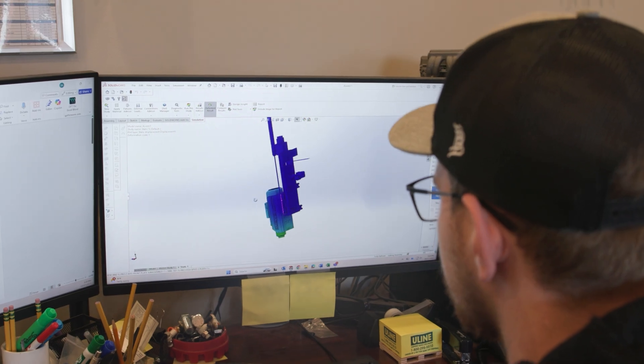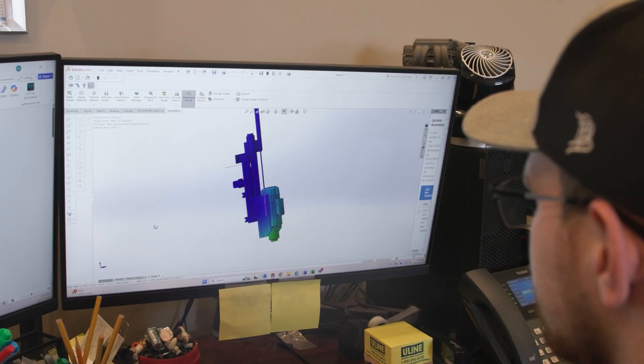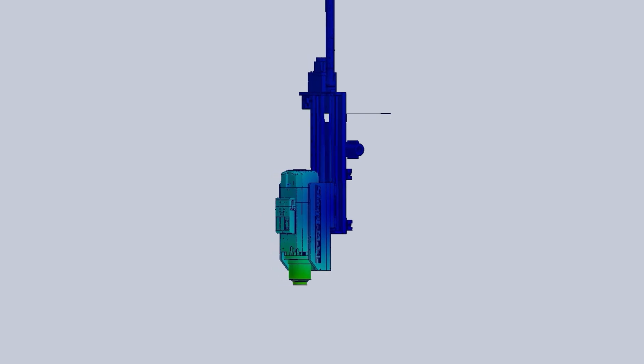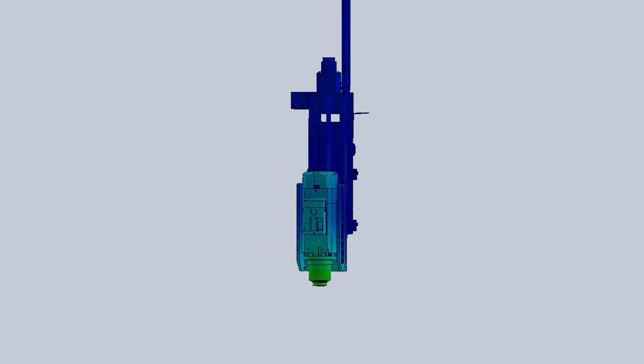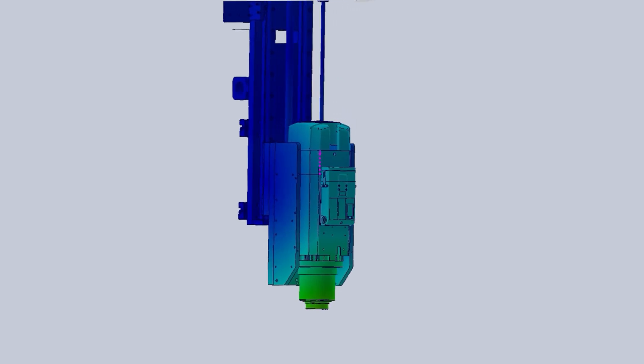Then we ran it through FEA, or finite element analysis. That's a high-end, high-level software that tests and simulates stress and deformations on the solid model. It told us exactly how strong or weak the design would be, and with a few modifications, it passed.